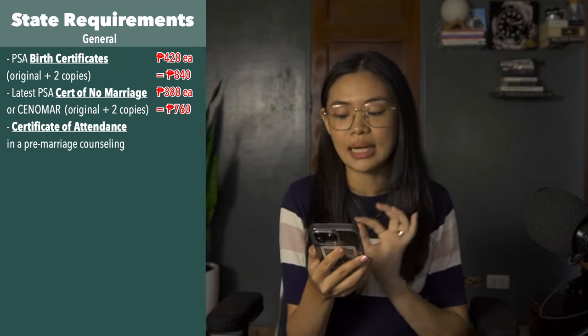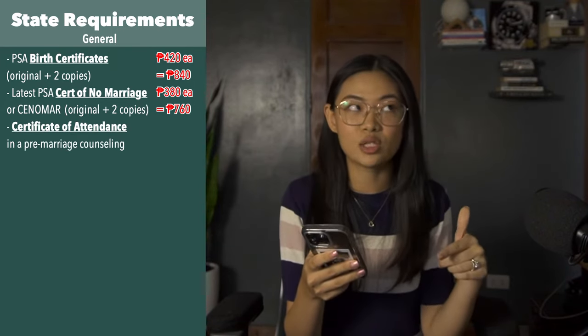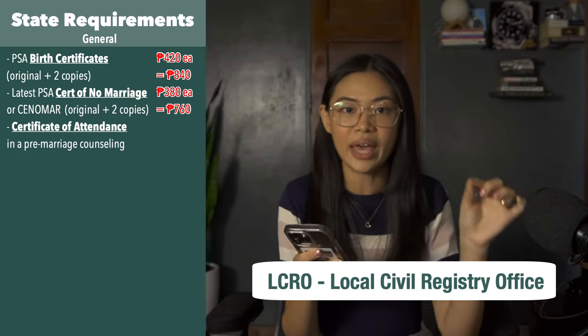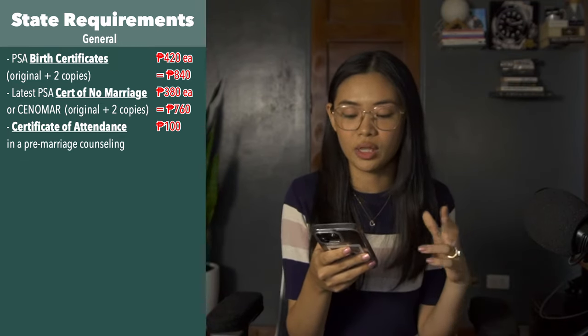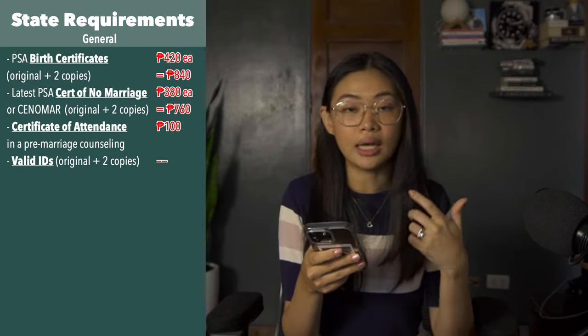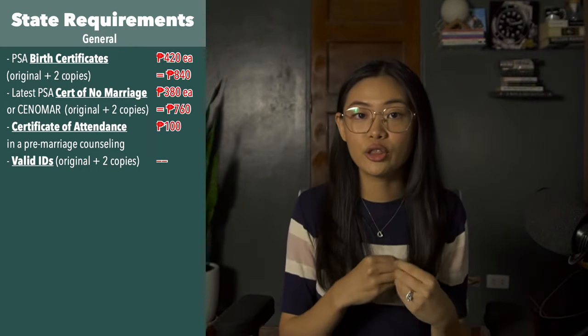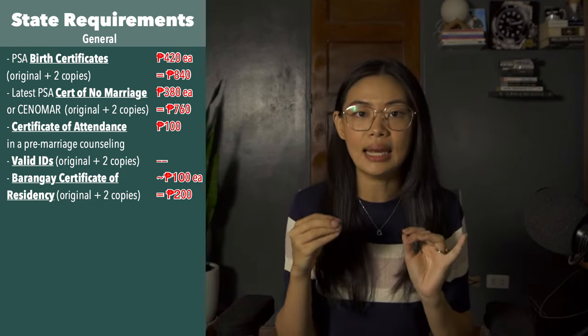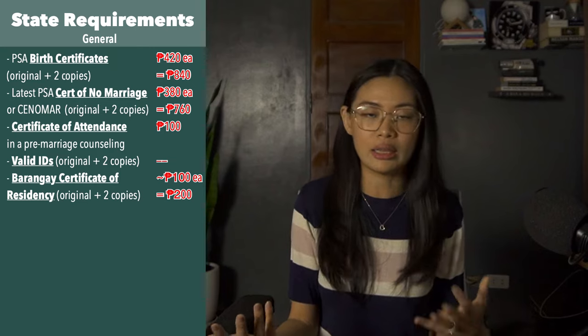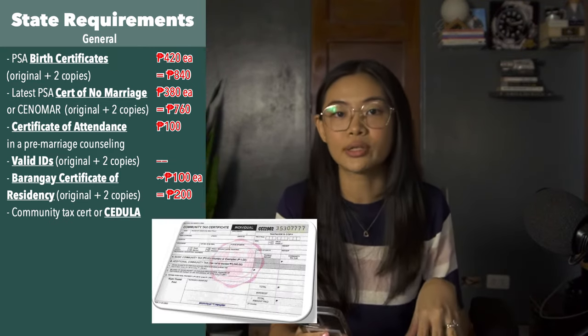Next is a certificate of attendance for a pre-marriage counseling seminar. You will schedule this when you go to the local civil registry office, and it will be held at the city health office — you both have to be there. It costs 100 pesos for the seminar. You'll also need a valid ID — the original and two photocopies — showing that one or both of you are a resident of the city, province, or municipality where you're applying. Next is a barangay certificate to prove your residency, and they also noted the length of stay in the barangay. Next is a community tax certificate or cedula, which you can get from a barangay or city hall, and the price depends on your income.